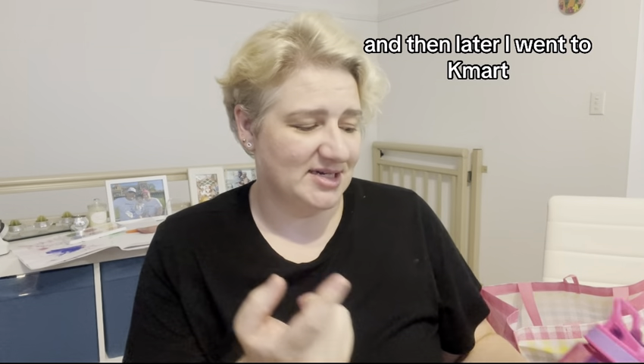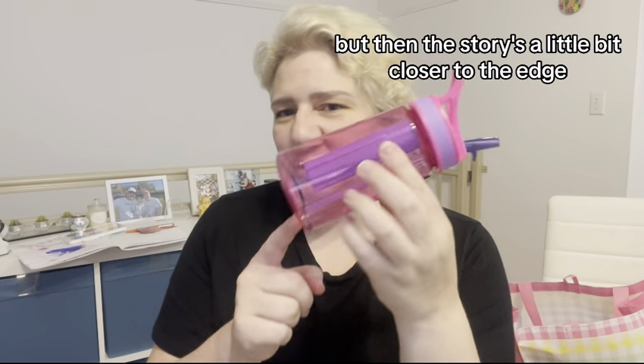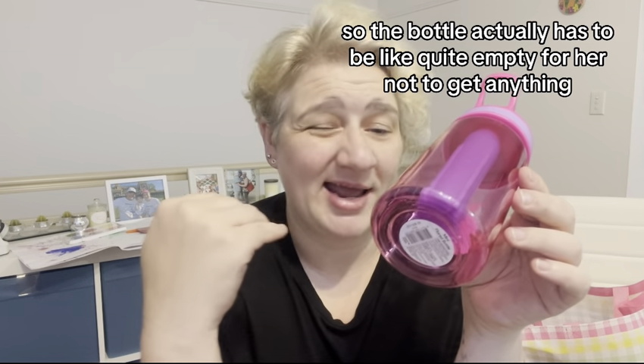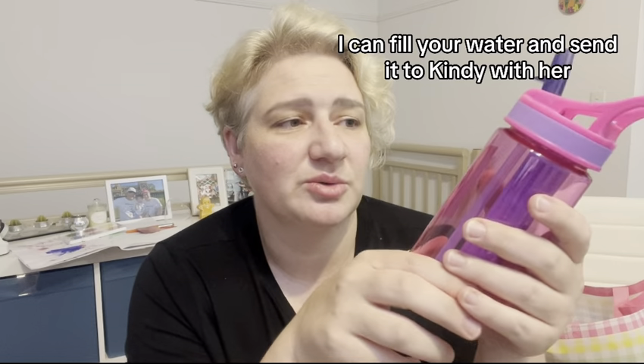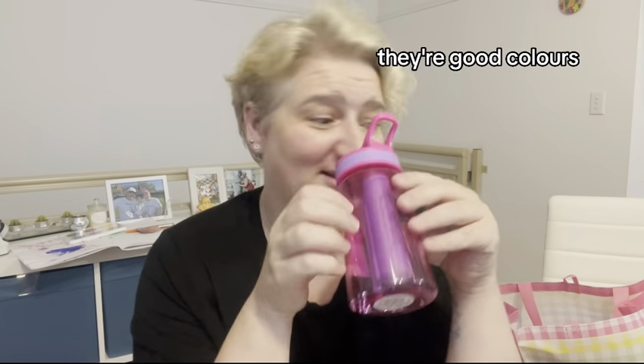She was really struggling trying to figure out that you've got to hold it upright and suck. So I bought the Bluey one at Woolies, and then later at Kmart I found this one which is more like what she's used to — the straw is a little bit closer to the edge. It's $3.50, her favourite colours, and I can't find her water bottle from Kindy on Monday, so why not fill it and send it with her tomorrow.